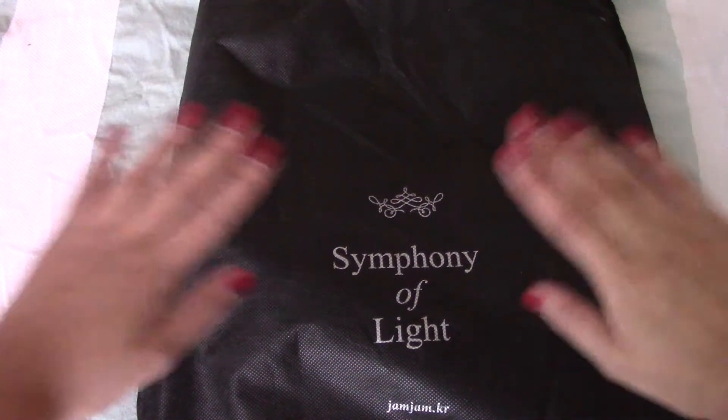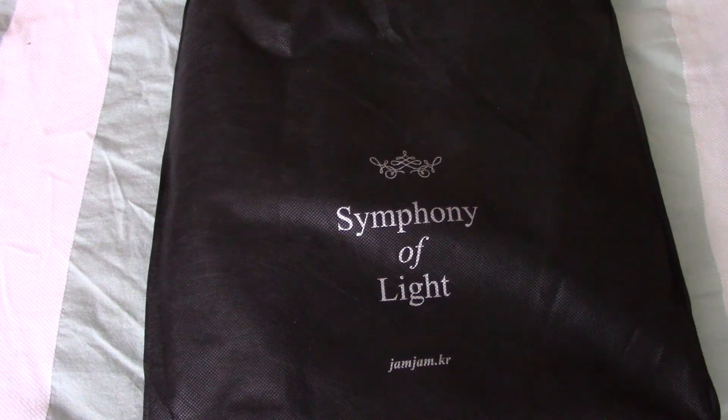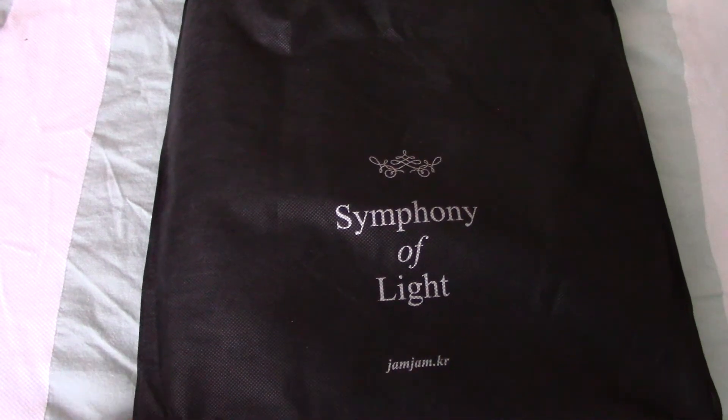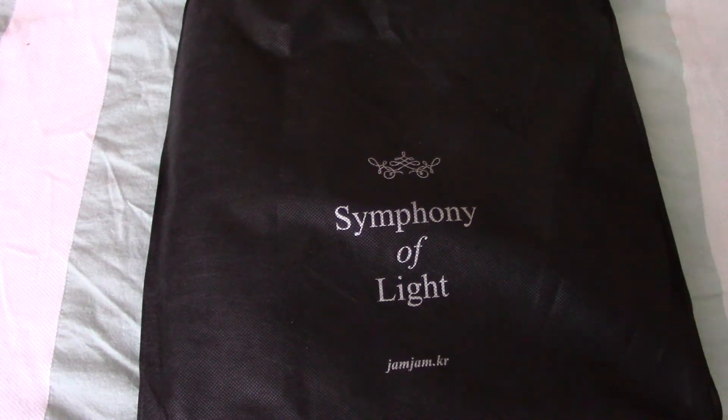Hey guys, it's Marissa here and today I have Park Jam Jam's Symphony of Light, Jimin's birthday project to show you. I got them two days ago, so I'm very excited. I just came back home yesterday from Dallas and I just couldn't open it because we came back so late. But here we are opening it together.